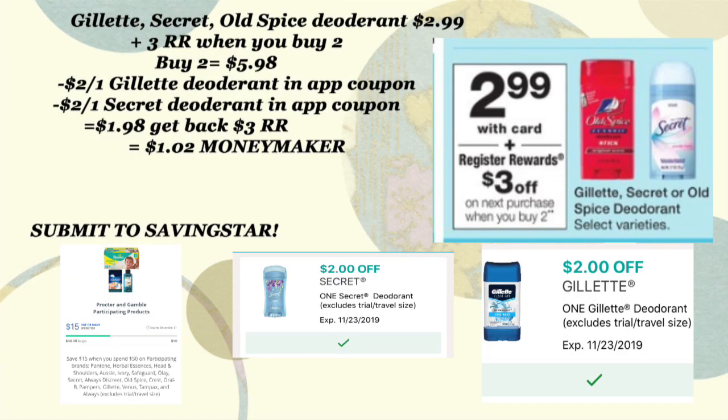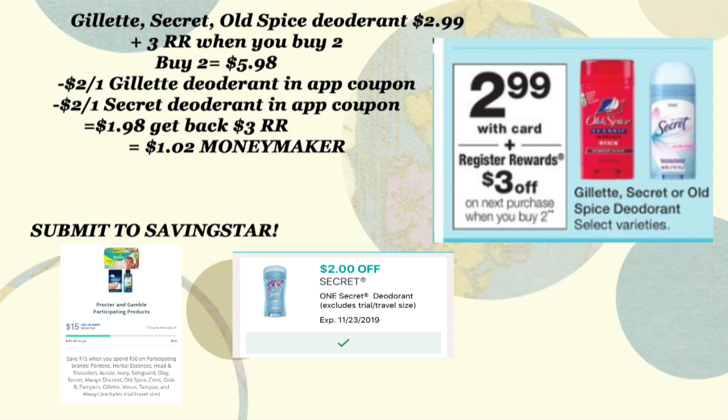We're also going to grab Gillette, Secret, or Old Spice deodorant. I'm personally going to get Secret and Old Spice because I've got in-app coupons for those. When we buy two, we're going to get a $3 register reward. After our $2 off one coupons, we'll pay $1.98 and get back that $3 register reward, making this a really sweet moneymaker. There's also a SavingStar rebate — you can scan them in your SavingStar app as well.